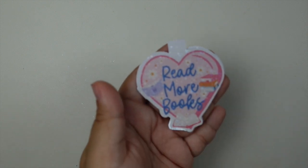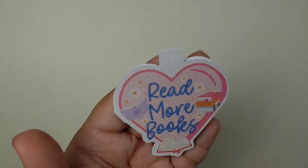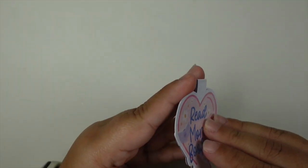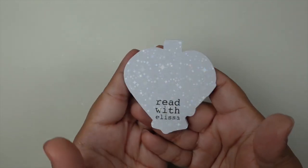So the first one is this one — a really pretty heart that says 'read more books,' and there is a sequined holographic overlay on it. It's a magnetic bookmark, and all of them have just the plain white back with the Lisa logo on it. So that is the first one.